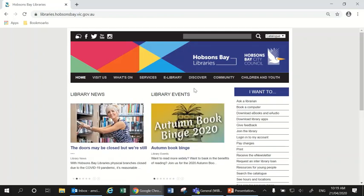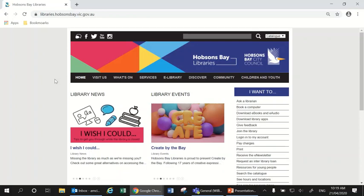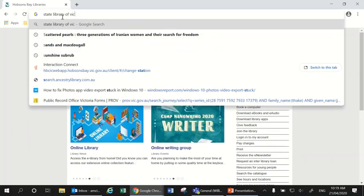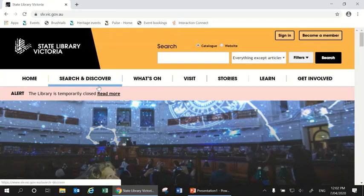With those tips out of the way, let's get started. The first site I'm going to show you is the State Library of Victoria's website. The State Library of Victoria has a whole lot of historic maps which are very useful for seeing things like when your house was built. If you're lucky they may even have the name of who owned your house at the time and other similar information.